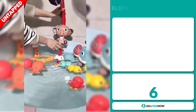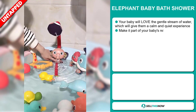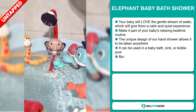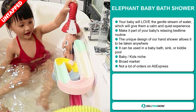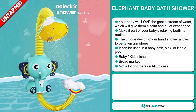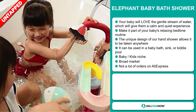Our next product is the Elephant Baby Bath Shower. Your baby will love the gentle stream of water, which will give them a calm and quiet experience. Make it part of your baby's relaxing bedtime routine. The unique design of our hand shower allows it to be taken anywhere — it can be used in a baby bath, sink, or kiddie pool, and it falls under the baby kids niche market.